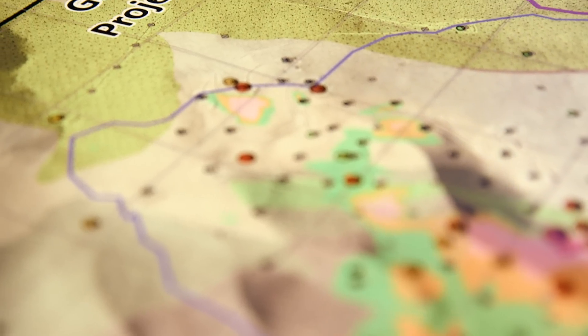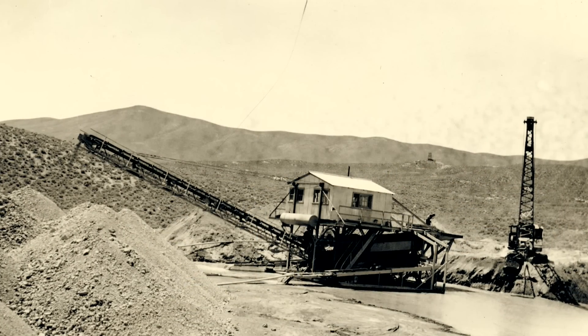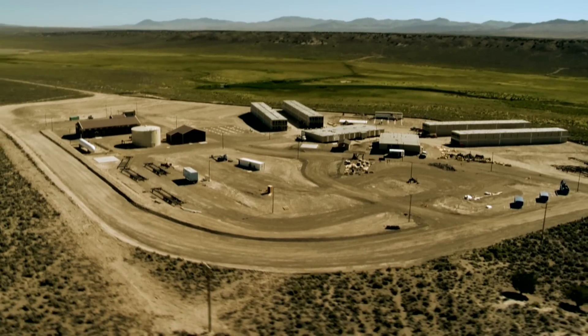Rob Krichmarov and Kevin Creel of Barrick Gold are talking about the Gold Rush Discovery — a Carlin-type deposit in the Cortez Mining District in Nevada. The district has a long exploration history, starting with the search for silver in the 1860s. The area has since become known for Carlin-type gold deposits, which are extremely hard to find.